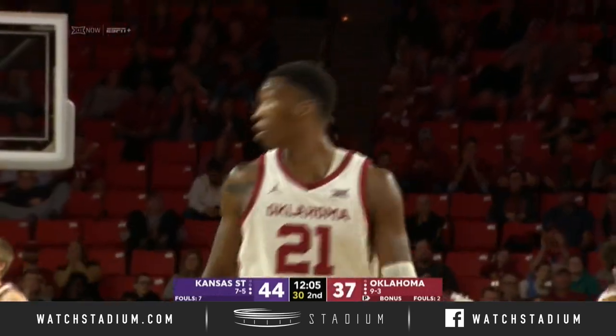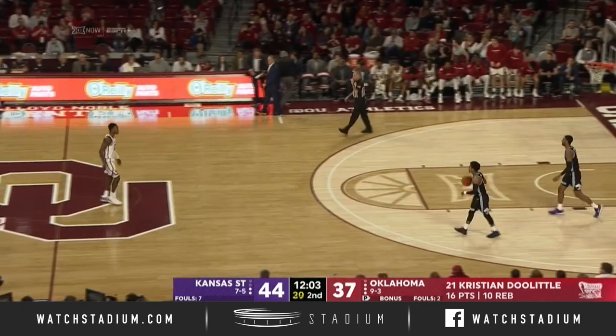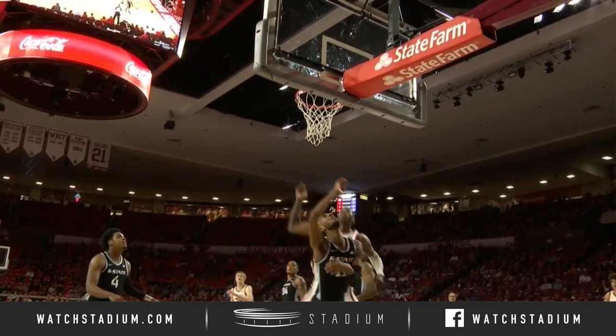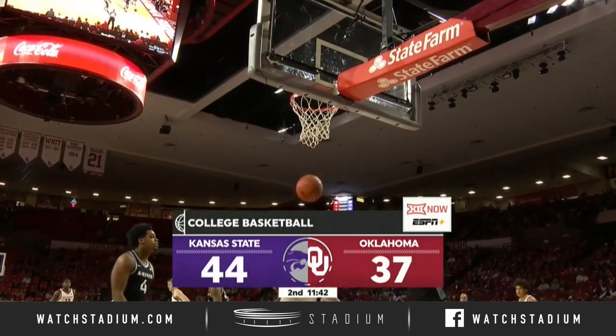Love the two-man play right there. All of that is set up by Lon Krueger — Krueger dials this one up. Drive to the rim, one-on-one right here. Doolittle trying to keep Oklahoma in it.